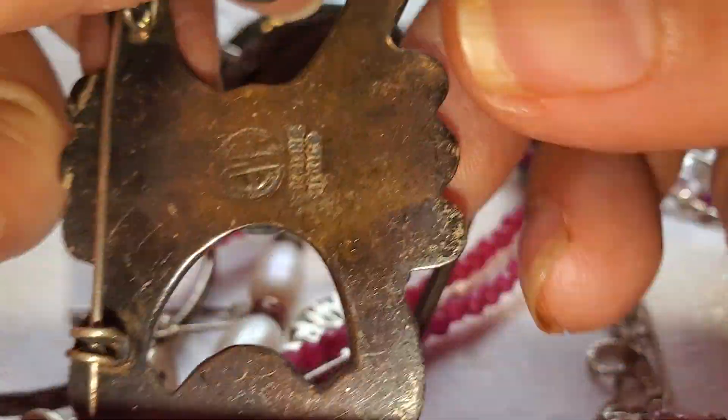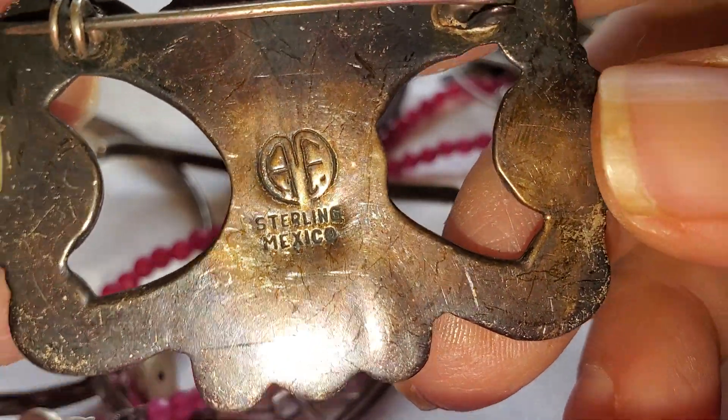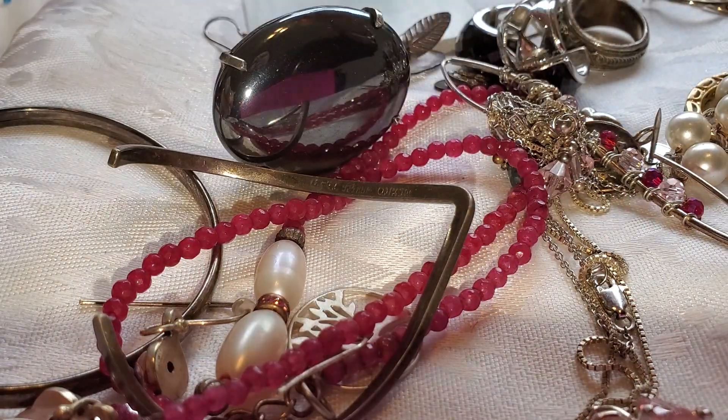Most of the content in this jar is going to be silver. We have this brooch in sterling from Mexico and it has a signed 'AE' and that looks like an onyx. So that's one piece.